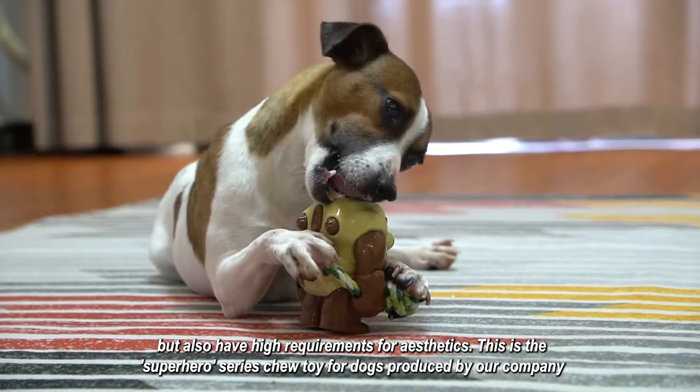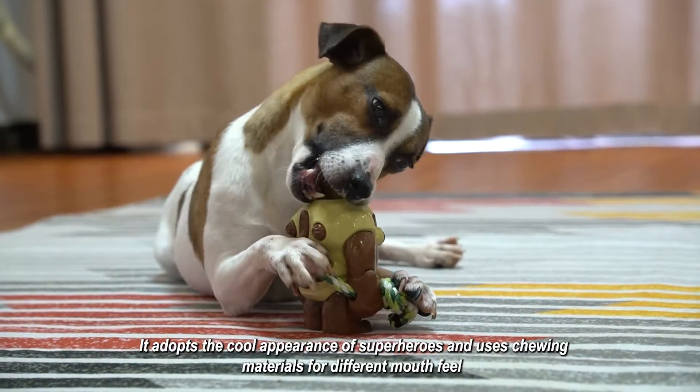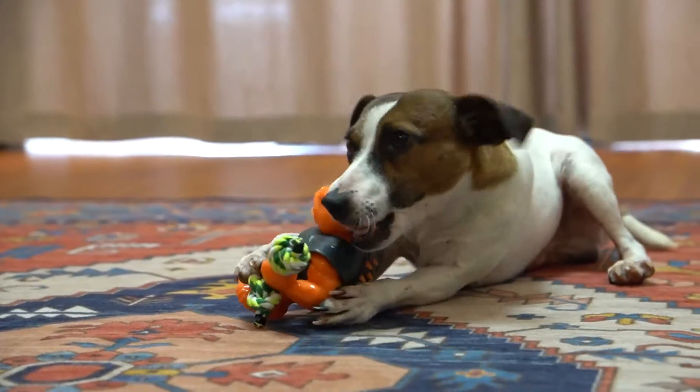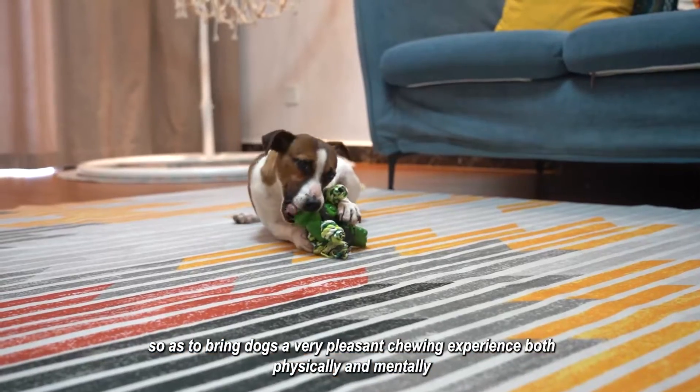This is the Superhero Series Chew Toy for dogs produced by our company. It adopts the cool appearance of superheroes and uses chewing materials for different mouthfeel, so as to bring dogs a very pleasant chewing experience both physically and mentally.